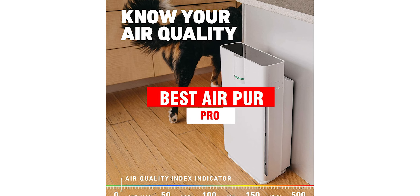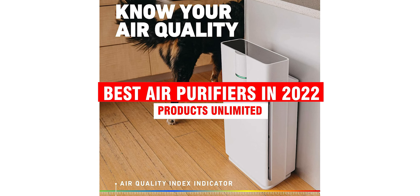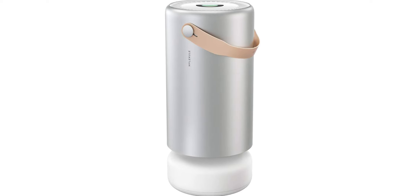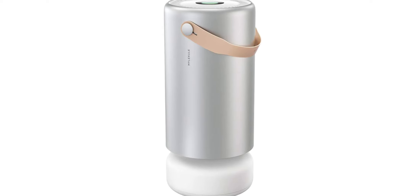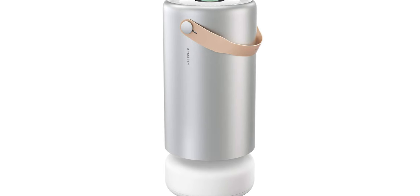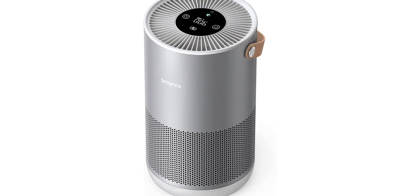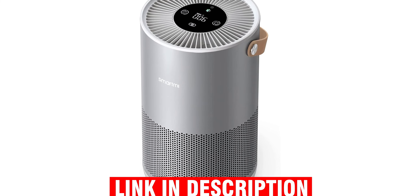Hello, everyone! Today, we'll take a look at the best air purifiers in 2022 and beyond. I made this list based on my personal opinion, and my goal here is to help you find the right one for your needs. For the best prices and more information about these air purifiers, check out the links in the description below.